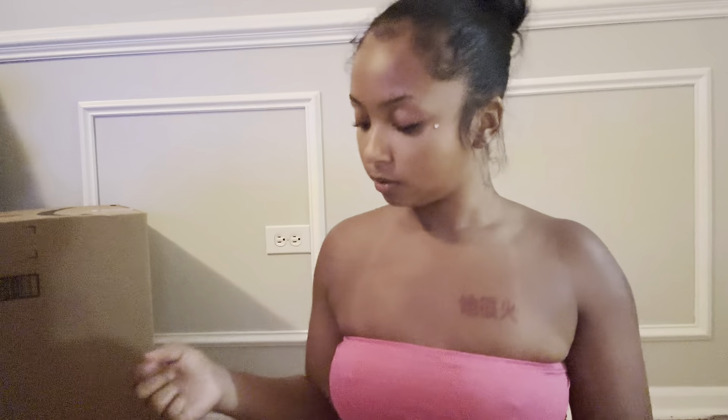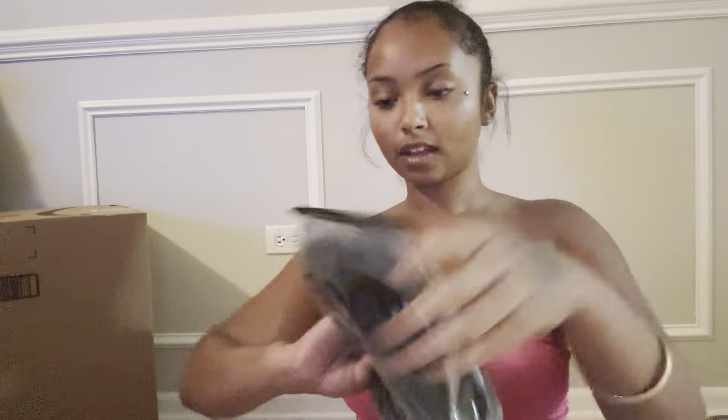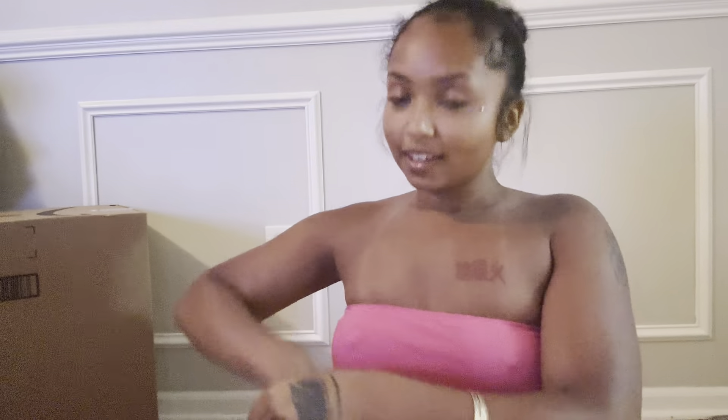We've been gifted a butter knife to open up stuff! I ordered some little white workout shorts — I'm excited for that, I love getting new workout clothes. And this is a little lounge outfit I'm probably gonna wear tomorrow — like pants and a shirt. I think I'm gonna wear it to my hair appointment.